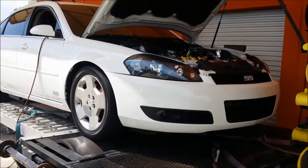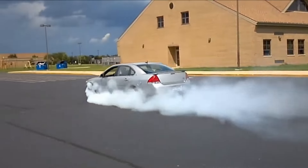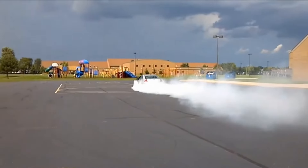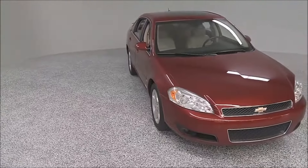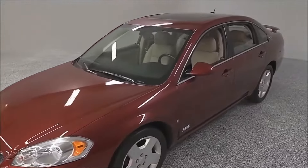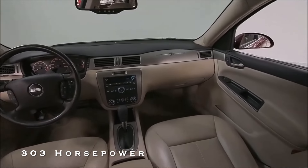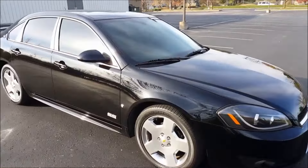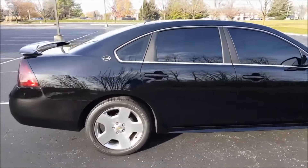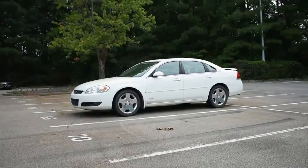Number 10: The 2006-2013 Chevrolet Impala SS. The Chevrolet Impala SS, spanning from 2006 to 2013, is a standout in the performance sedan arena. Powered by a robust 5.3-liter, 323-cubic-inch V8 engine, it accelerates from 0 to 60 miles per hour in a respectable 6.5 seconds and achieves a top speed of 138 miles per hour.